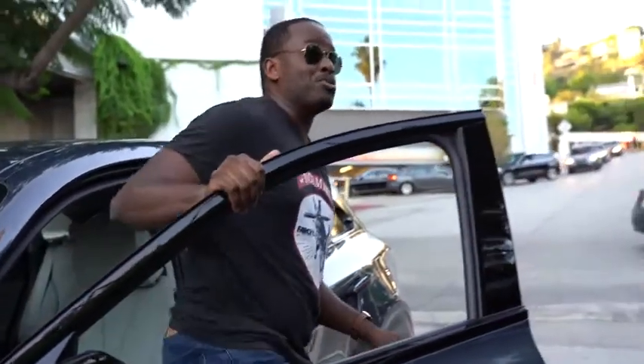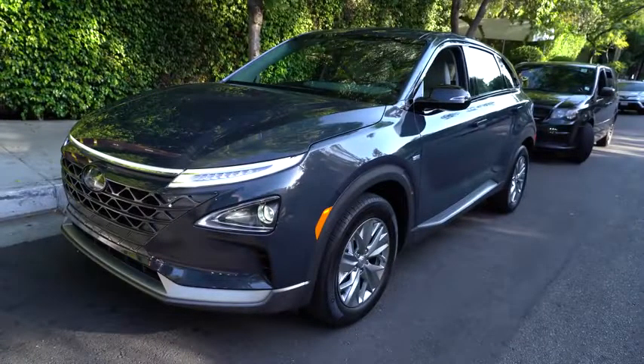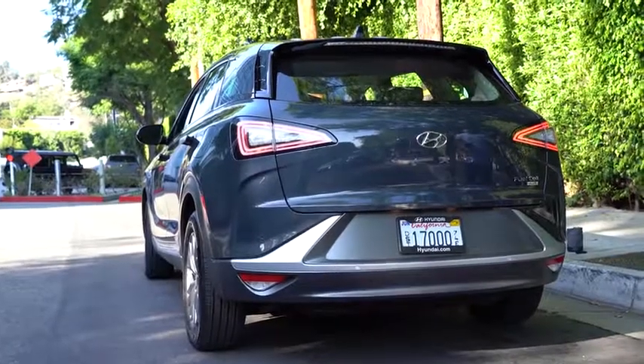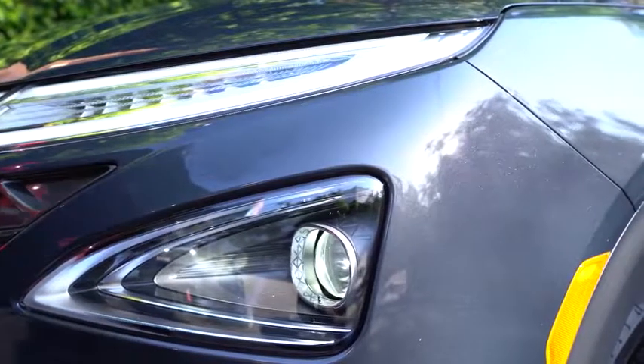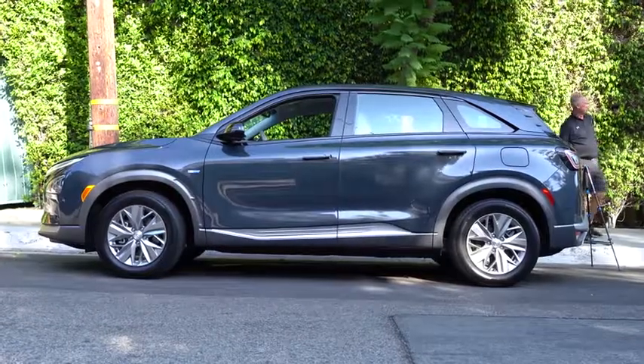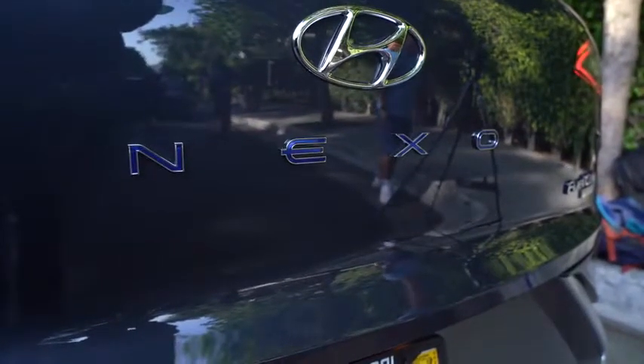EVs, hydrogen cars — they're all pretty cool stuff and I'm out here in sunny LA checking out the brand new Nexo and Kona Electric from Hyundai. This is the Hyundai Nexo, a hydrogen fuel cell car. In terms of power stack, you're looking at 95 kilowatts, torque is about 291 pound-feet, and in terms of power output you're looking at 161 horsepower.